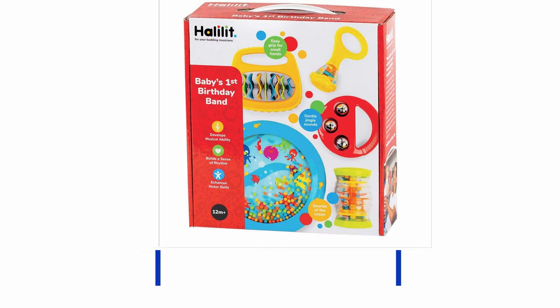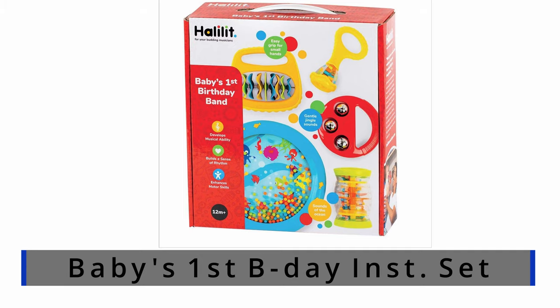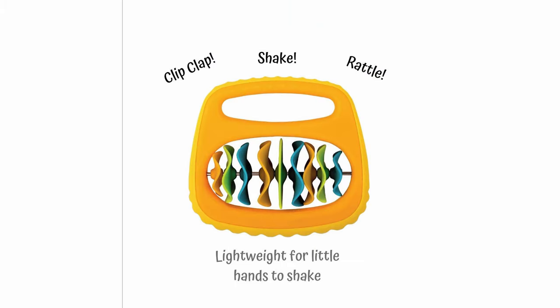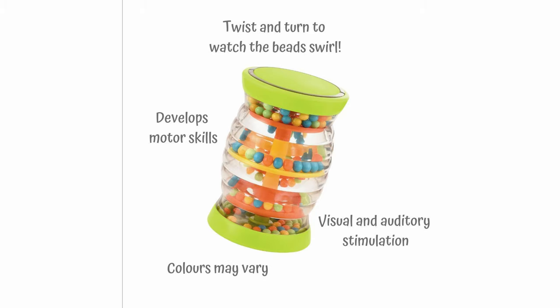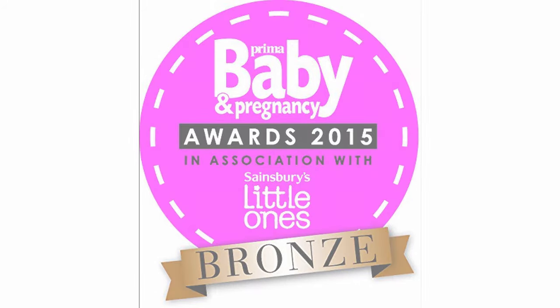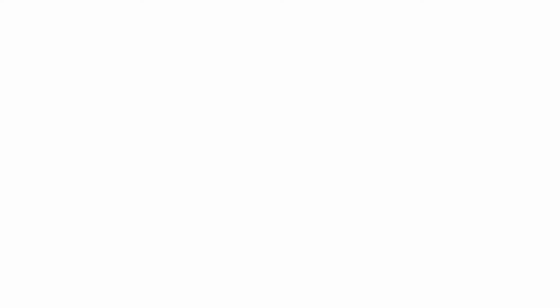Number seven: Baby's First Birthday Toy Instrument Set. Like many instruments shared here, it encourages motor skill building through shaking, hitting, and gripping motions. It's great for visual, auditory, and tactile sensory development — bright colors, fun noises — and the bee tracking enhances logic and reasoning, making it really great for babies and toddlers.